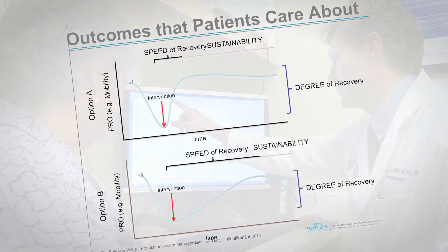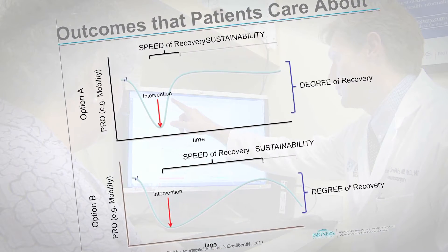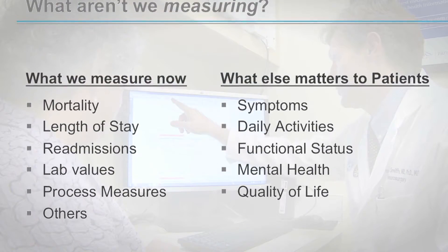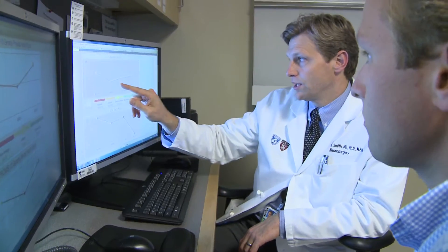Tracking patient outcomes in terms of what is really important to patients allows us to truly measure the quality of the care we are delivering. It shows us where we need to improve and identifies where others are excelling so we can learn from their gains.